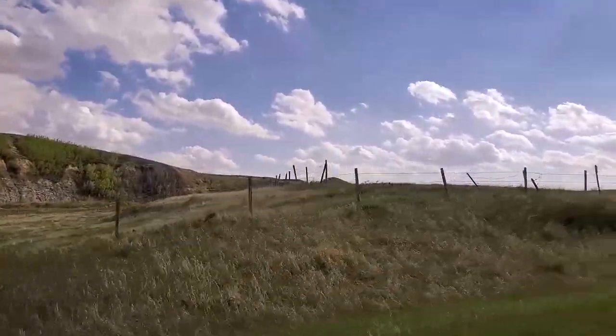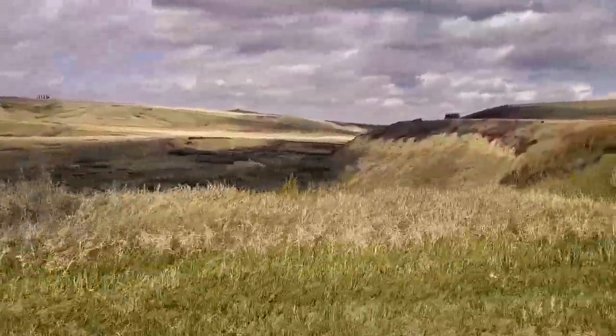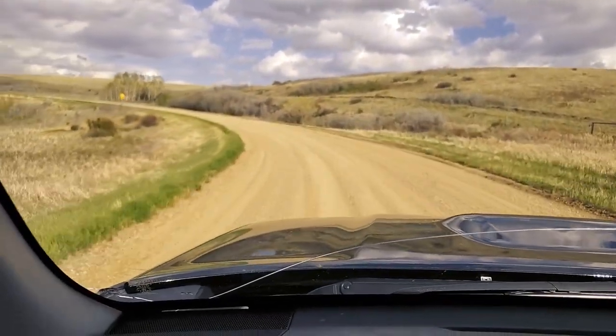Coming into a cool spot here in a couple minutes. We're down in a big coulee and it's pretty sweet in here in the summer when everything's green and yellow.